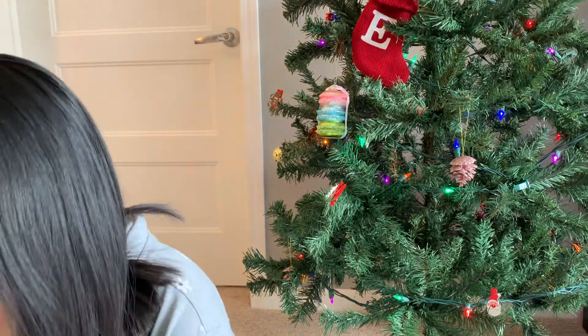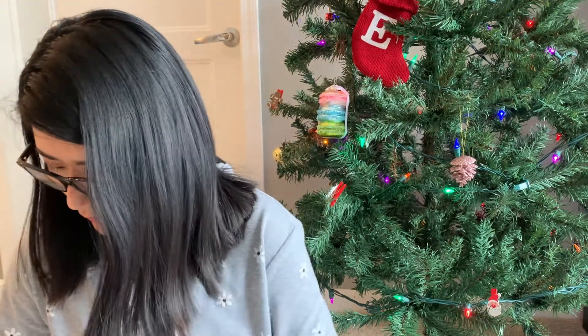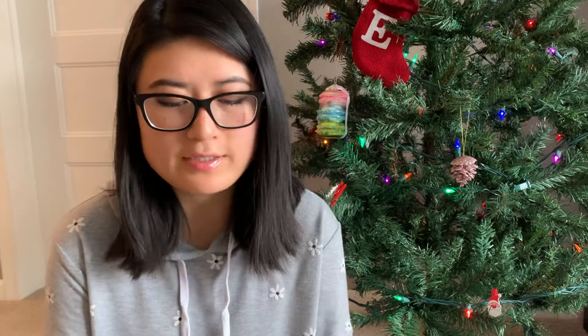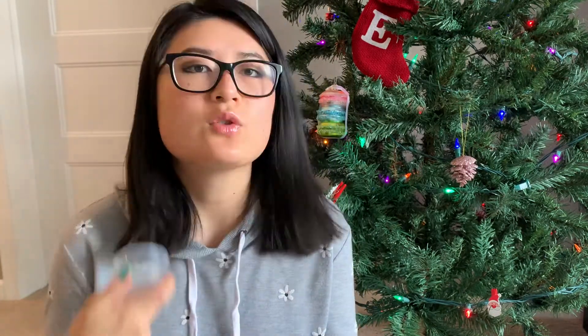So my first order was two loaves and one of her brittle bags, which she calls Chantilly Shatter. These were loaves I really wanted — one of them jumped out of my cart on Black Friday, the Ralphie's Bunny Pajamas. Everything is wrapped up really nicely. I'll grab my sample first, and this one is in Tree Farm — Sugared Spruce Trees. This is nice because I've never ordered this from her. It's a Christmas scent, so perfect timing.